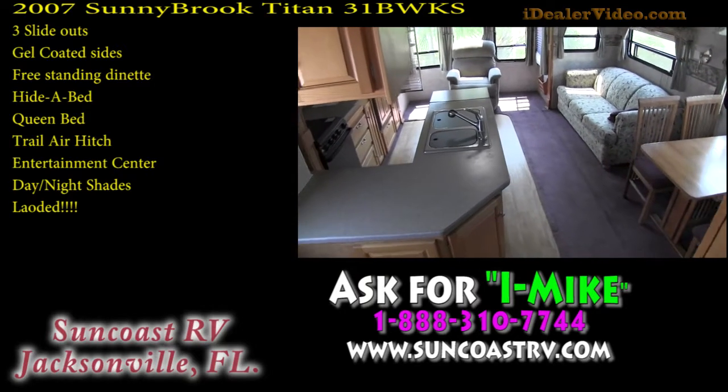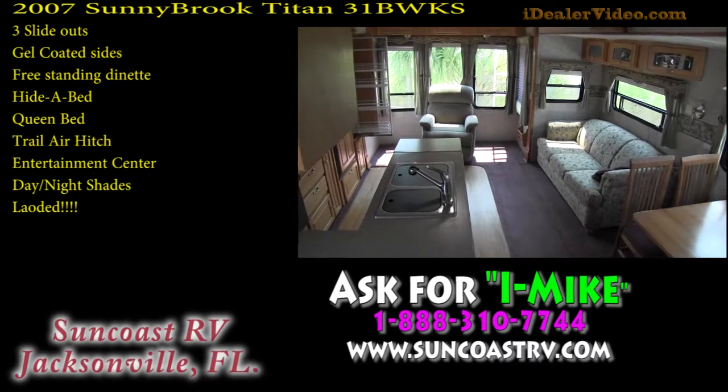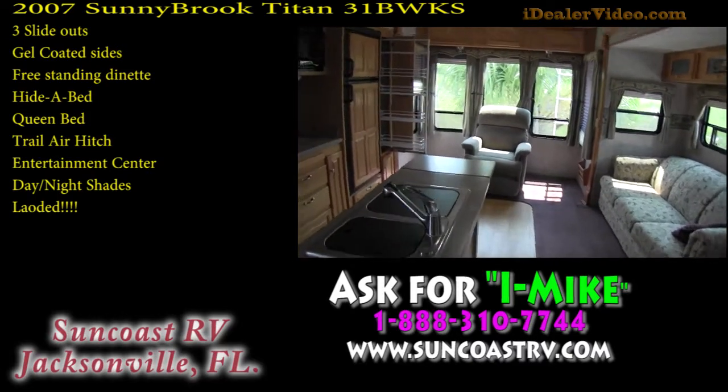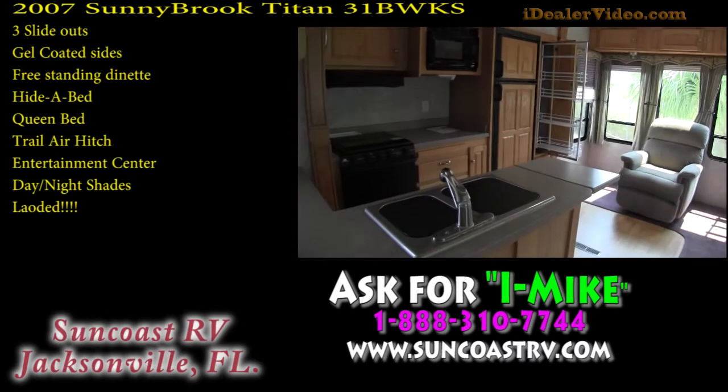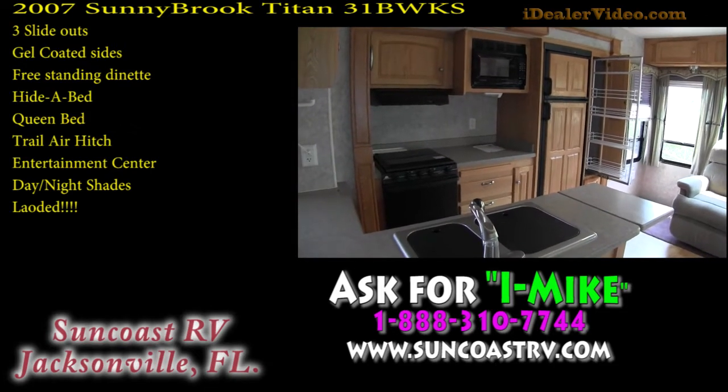If you have any questions, please give me a call. My phone number is 888-310-7744. My name is Mike Simpkins. If you do call, please ask for Internet Mike — I know that sounds like a funny name, I just want you to remember it.